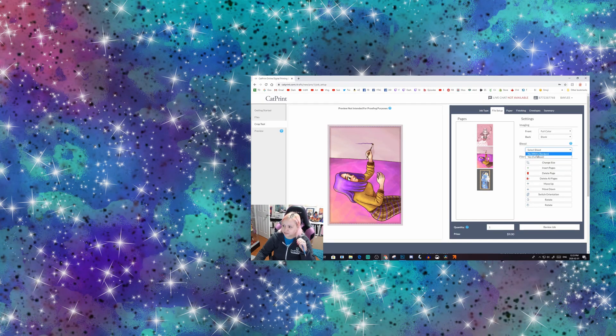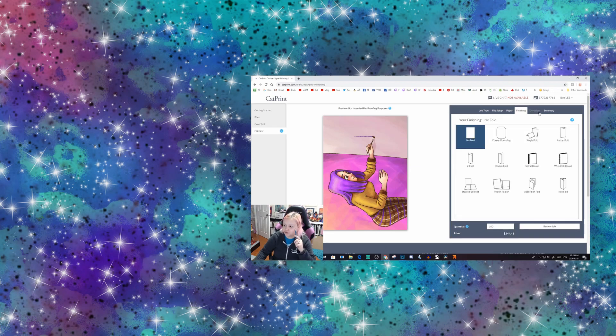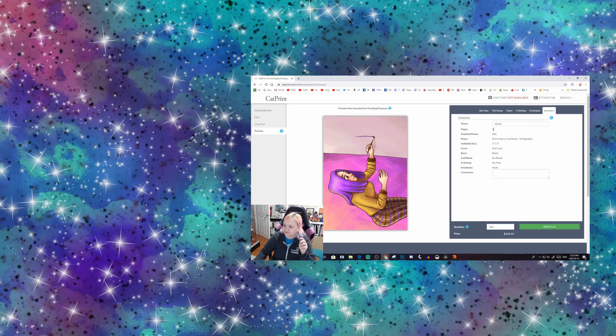Bleed — I want the white border so I'm going to say no bleed. I guess I can put the quantity in right now. For paper I'm going to go with the extra heavy holographic. Finishing — no fold. Envelopes — none. Summary — that's 300.